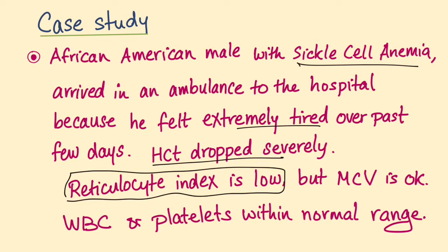Wow, that's very strange. Why? Sickle cell anemia patients are supposed to have a high reticulocyte index. So what happened?